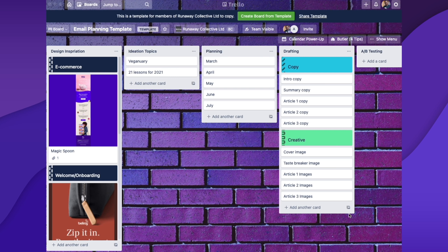This is an email planning template laid out pretty simply. These things are called lists, and each list has something called cards. I've put a couple of different emails in the design inspiration column for you to have a look at, but really it's for you to use yourself. You click the big green button that says 'create board from template,' create your own board that copies all this content, and then start populating with emails you find inspiring. Then the next list is called ideation topics — which is just a word I use for brainstorming or coming up with ideas.